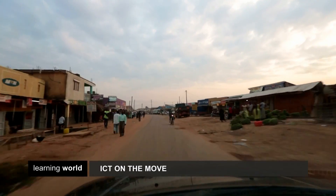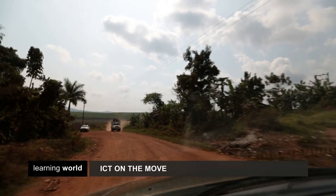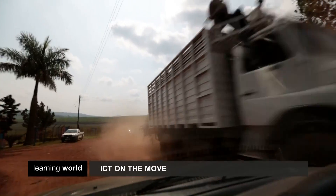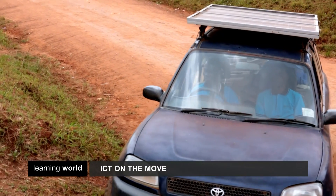In Uganda, because of poor infrastructure and expensive electricity, only 5% of the population has internet access. So five years ago, the Mobile Solar Computer Classroom project was founded. It's an innovative way to break down barriers to ICT and was a WISE Award finalist in 2013.